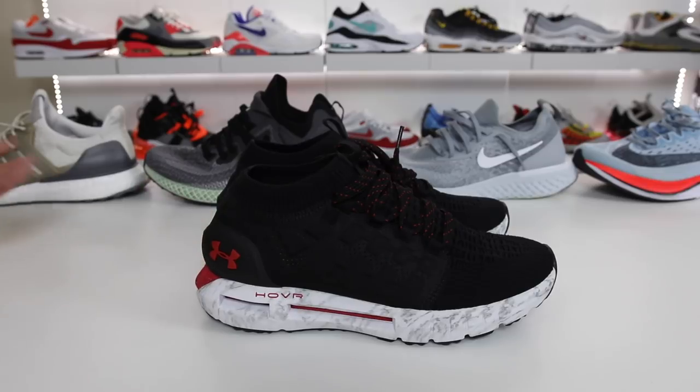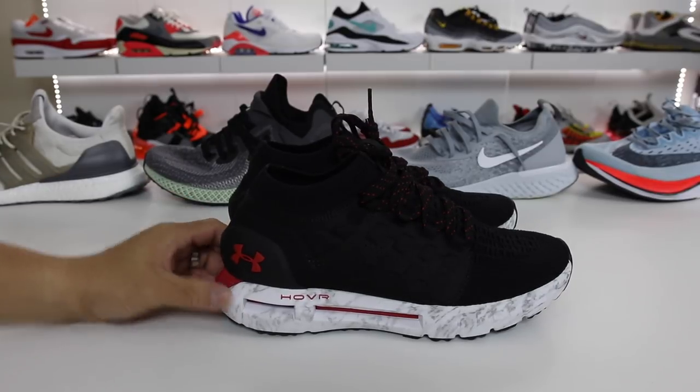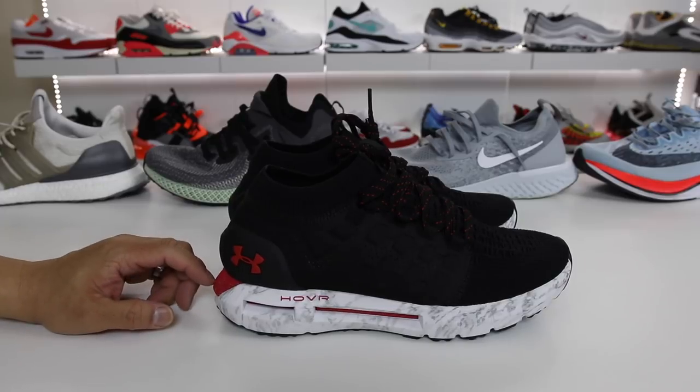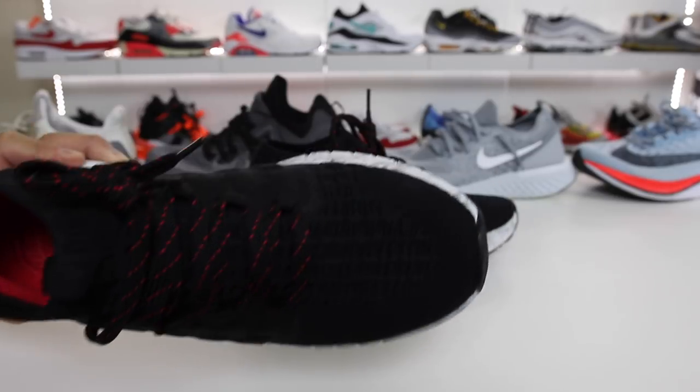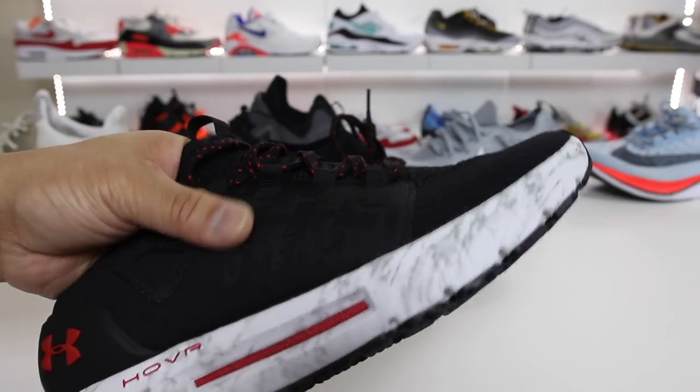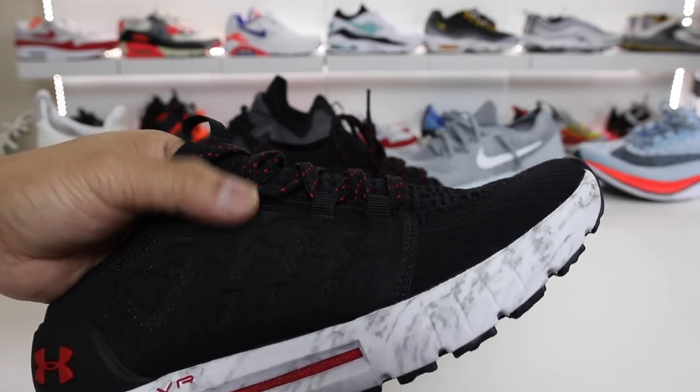If you guys have tried both technologies, weigh in in the comments and let other people know your opinion. Overall the shoe is really responsive as well — I would say maybe a three out of five. The breathability of the shoe I would say would be a three out of five. It's definitely a breathable shoe, which is nice in certain areas, but I could see your feet probably sweating a little bit in this section right here.